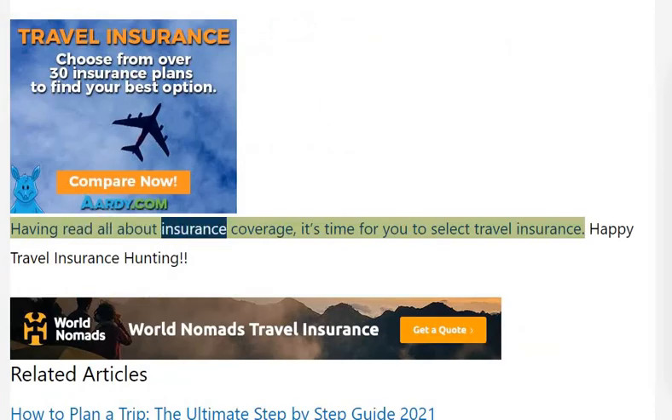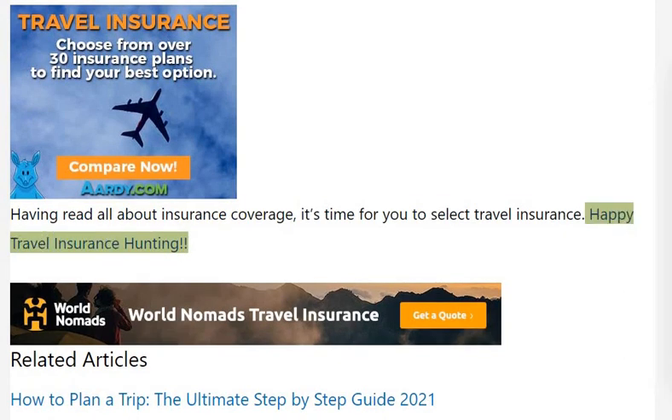Having read all about insurance coverage, it's time for you to select travel insurance. Happy travel insurance hunting!